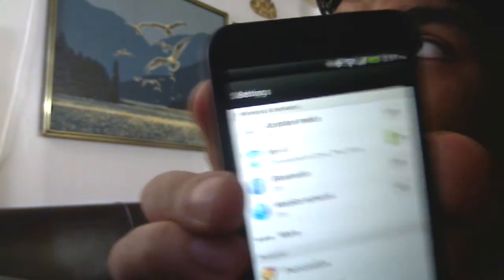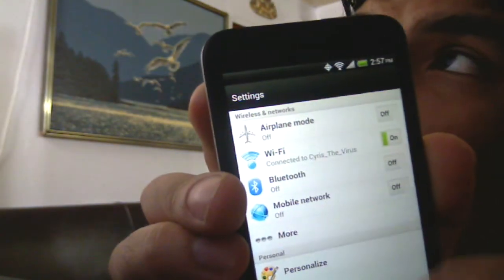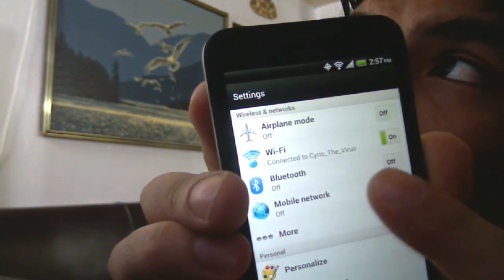So in order to get the fix, you need to do the following and I'm going to show you right now. Go into your settings — and hold on, I hate the glare. As you can see, my mobile network is off.